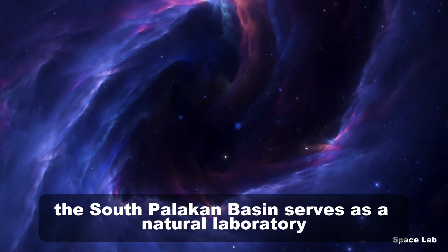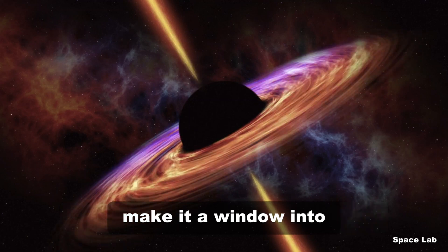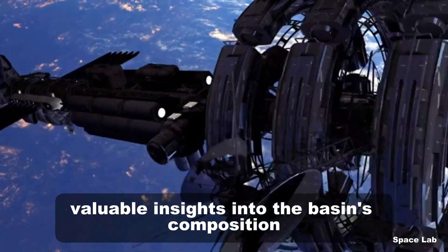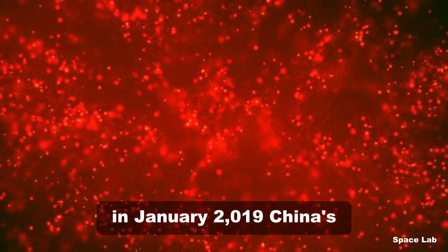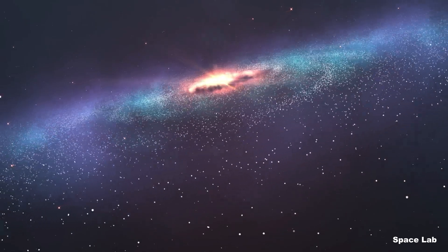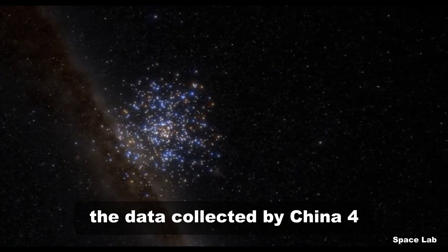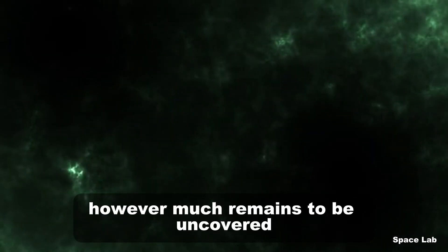The South Pole-Aitken Basin serves as a natural laboratory for understanding the moon's early history — its massive size and ancient age make it a window into the processes that shaped the moon's crust and mantle. Future missions, both robotic and human, could provide valuable insights into the basin's composition and the origin of the mass anomaly. In January 2019, China's Chang'e 4 mission became the first spacecraft to land on the moon's far side, paving the way for unprecedented exploration. Equipped with scientific instruments, the rover Yutu-2 has been studying the basin's geology, revealing clues about the moon's formation and evolution. However, much remains to be uncovered, particularly regarding the subsurface structure and its connection to the moon's broader geological history.